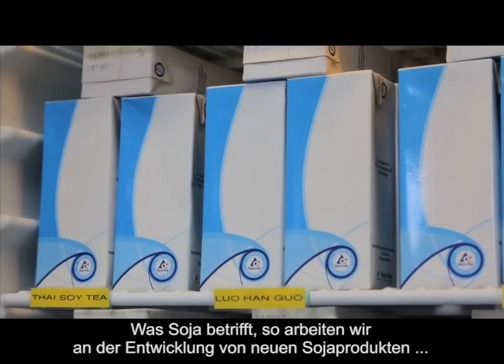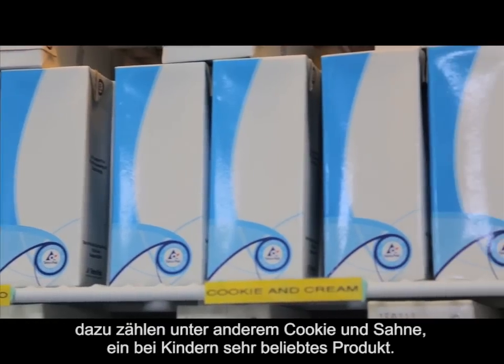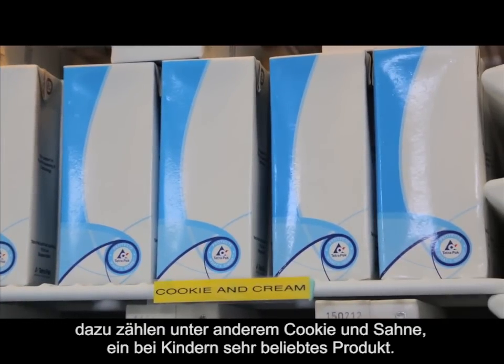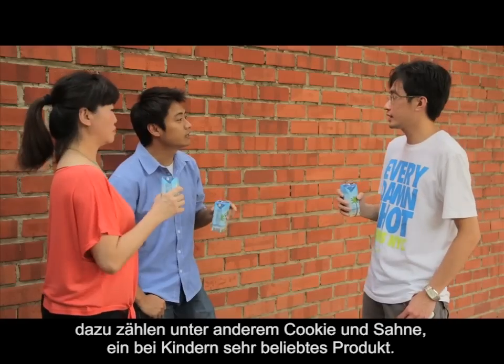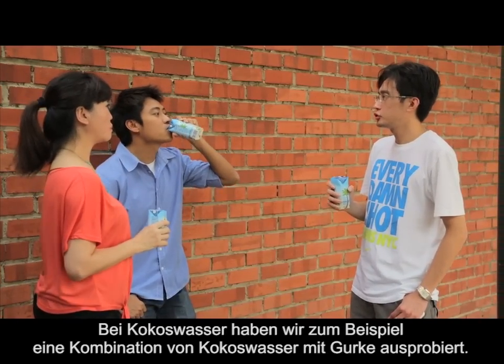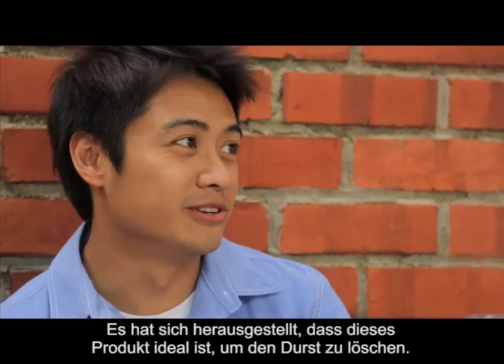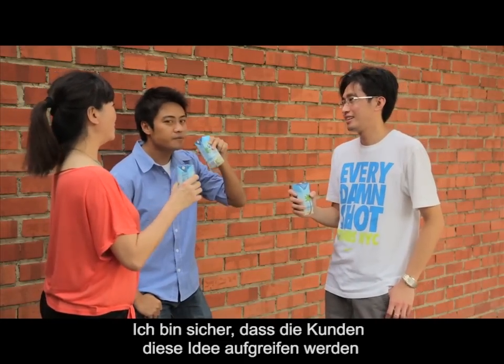We are also looking at future innovations. When it comes to soya, we are working on soya product development — one of them is cookie and cream, and this is a perfect product for kids because they love it. In Coconut Water, for example, we have worked with a combination of Coconut Water with cucumber, and it turns out to be a very nice quenching product. I'm sure some customers will take that up.